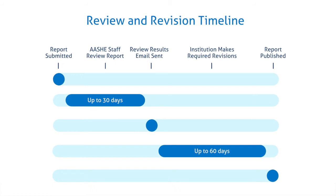Since you've submitted a report for a rating, ASC staff will now review the report and guide you through a collaborative process of making changes prior to publication. About 30 days after submitting the STARS report, you will receive an email from us containing the results of the review. This will include a detailed explanation of any required changes that need to be made, and the corresponding credits will be unlocked for editing in the reporting tool.